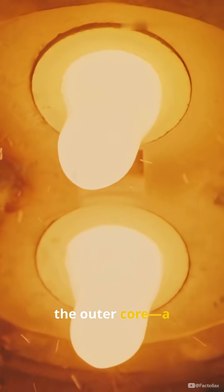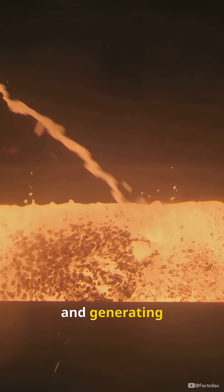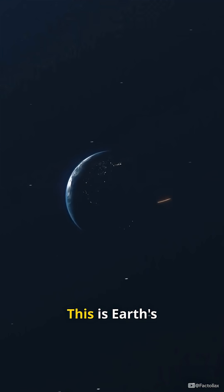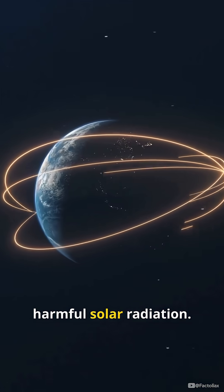Next, the outer core, a liquid layer of iron and nickel. It's liquid iron, constantly swirling and generating electric currents. This is Earth's magnetic field in action — it protects us from harmful solar radiation.